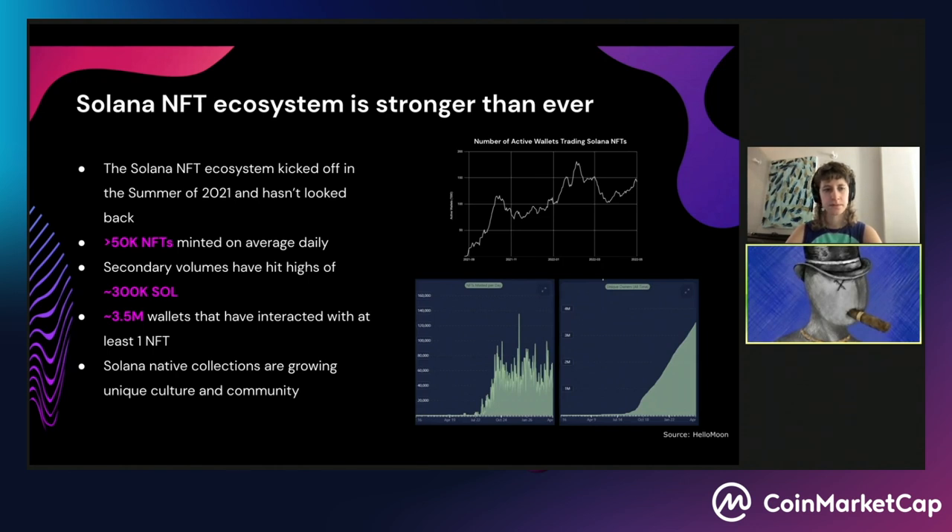The Solana NFT ecosystem kicked off in the summer of 2021 and we really haven't looked back since. Over 50,000 NFTs are minted on average daily, and secondary volumes have hit highs of as much as 300,000 Sol. At the peak, when we hit the 300,000 Sol mark, Solana was at around 100 US dollars — quite a stunning number for an NFT ecosystem that's not even a year old. The explosion of NFTs has coincided with an astronomical increase in wallet usage. Over 3.5 million wallets have now interacted with at least one NFT, which is absolutely mind-boggling.